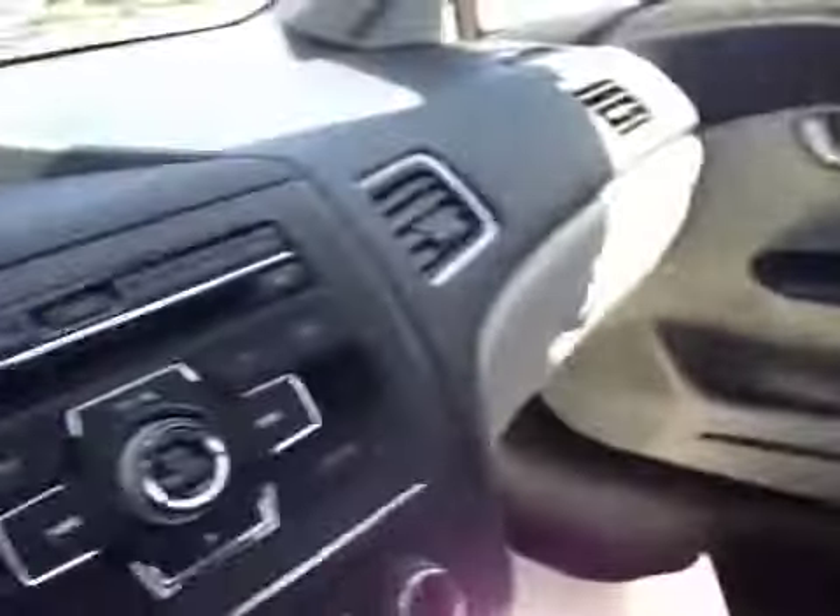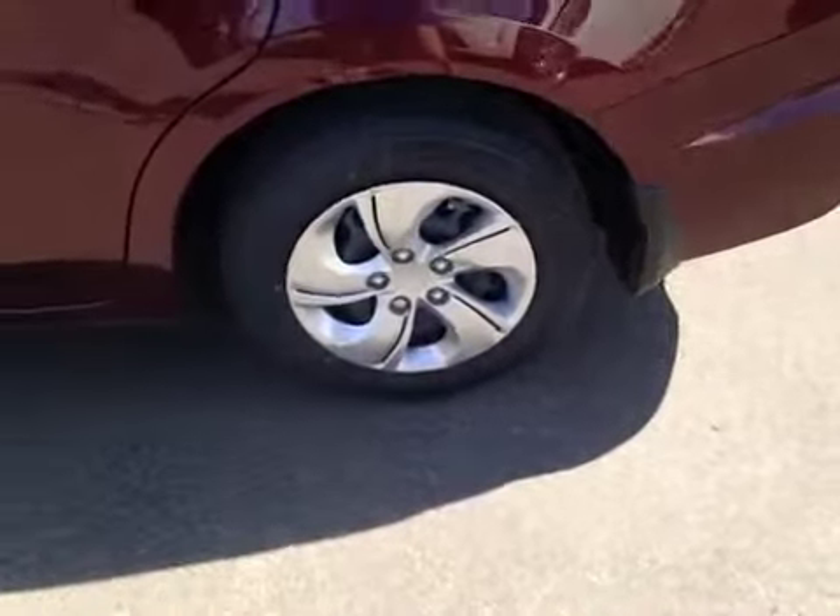Nice cloth seats. You have an 8-inch information screen there. It's very nice. We have a 15-inch alloy wheel.